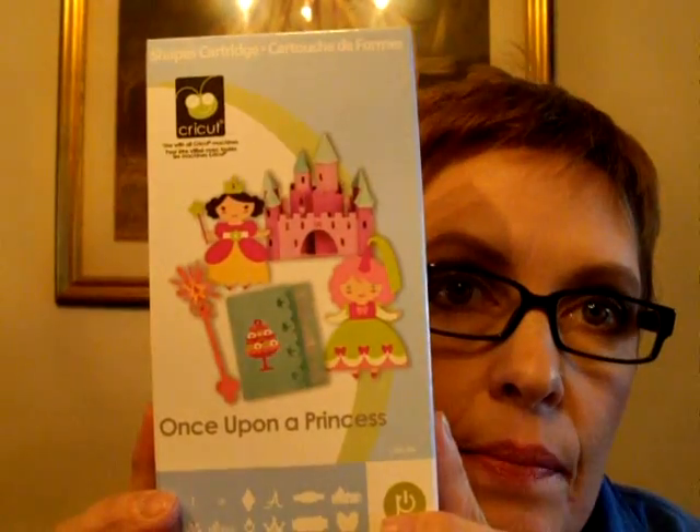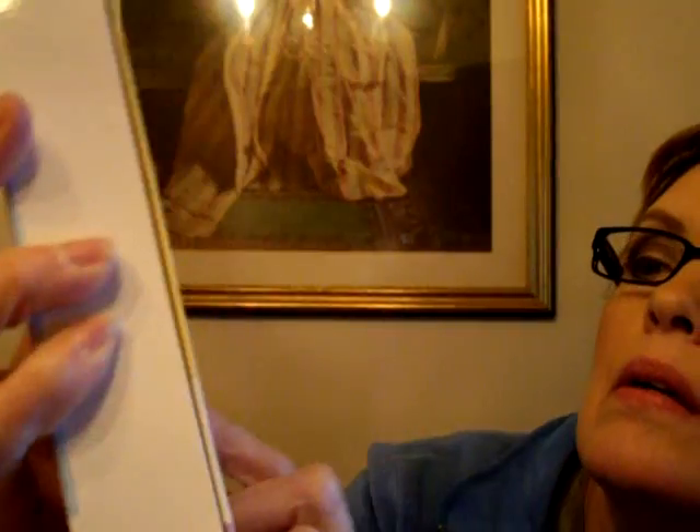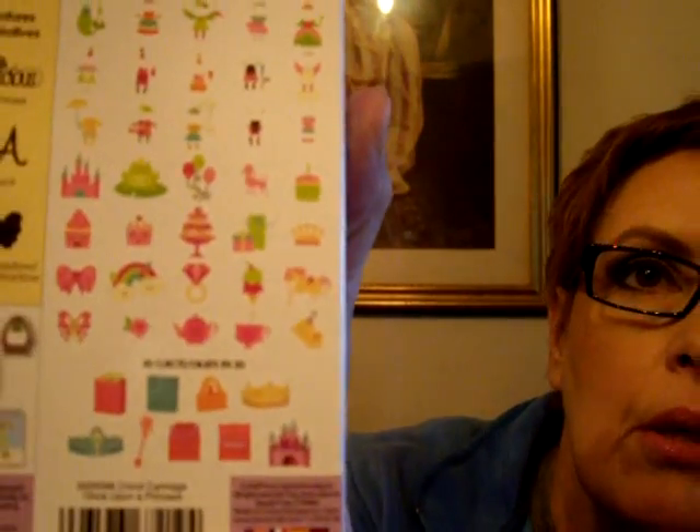This one is just so cute — Once Upon a Princess. It has little doll or girl images with different clothing options, a couple of castles, balloons, a poodle dog, a cupcake, some more cupcakes, a big cake, a couple of crowns, a big diamond ring, a rainbow, and a unicorn. Just really, really cute images.